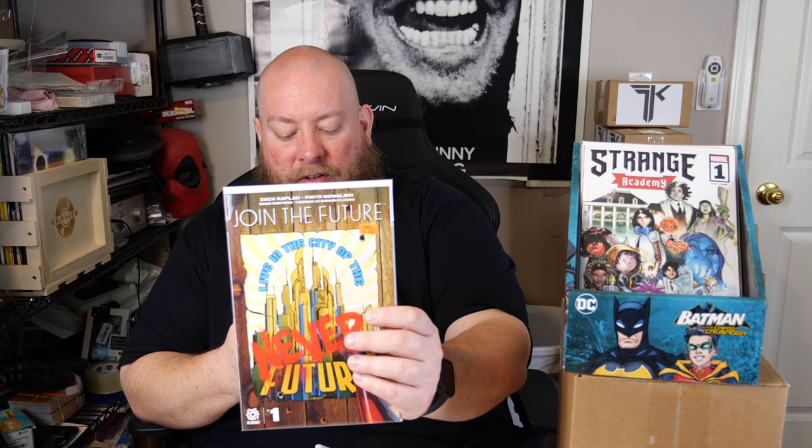The last comic I picked up at Comic Carnival was Join the Future number one — specifically the 1-in-10 variant. I planned to get the common cover at my next shop since their first-day price is cheaper. Join the Future is set in the future, where mega-cities take care of residents' every need, but those on the rural outskirts prefer traditional ways and will defend their independence as the city threatens to absorb them. Sounds like an interesting plot. I picked up the variant cover and was very happy with it.